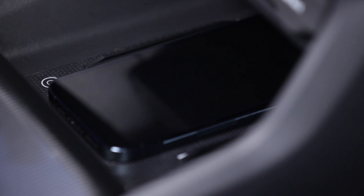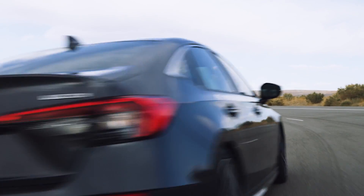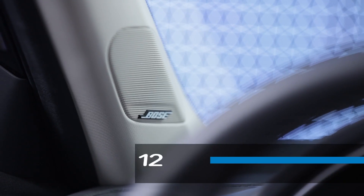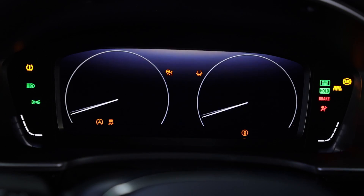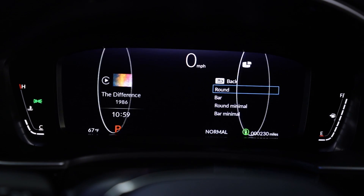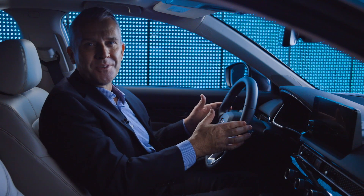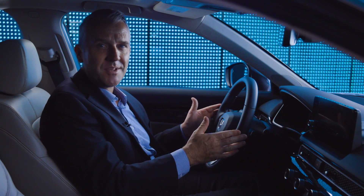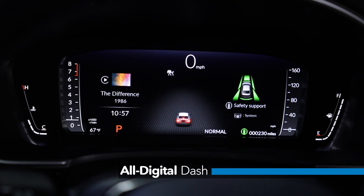Plus, for the first time on Civic, wireless Apple CarPlay and Android Auto integration are available. The Touring trim level is also equipped with a 12-speaker Bose premium audio sound system that sounds truly amazing. The driver's instruments are also digital — a first for Civic — making it simple for drivers to customize the readout and display as they like. And as part of Civic's new all-digital dash on the Touring trim, the on/off status of the vehicle's lights are shown on the display, including brake lights and turn signals.